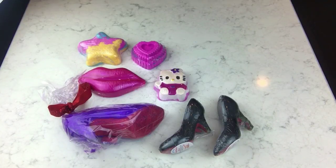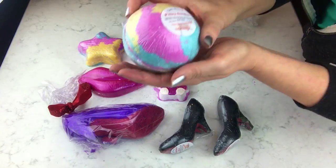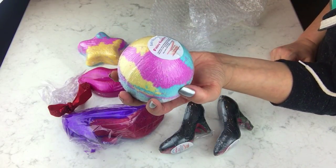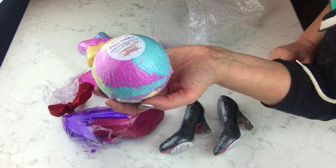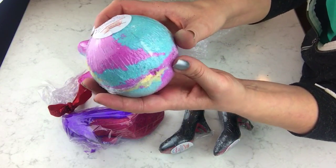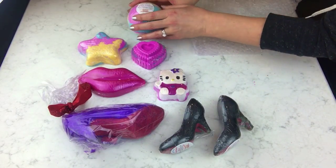We still have several more in here — oh my goodness, this one is so pretty. It's called 'Fairy Garden' and it is really big. It doesn't say the size but I'd say at least 12 ounces. Look at those colors — that is going to be so pretty in the bath!